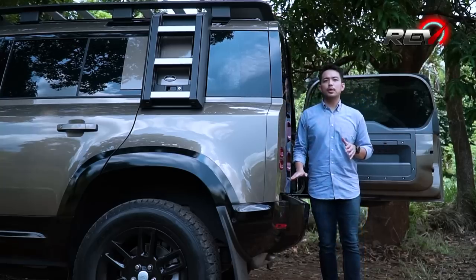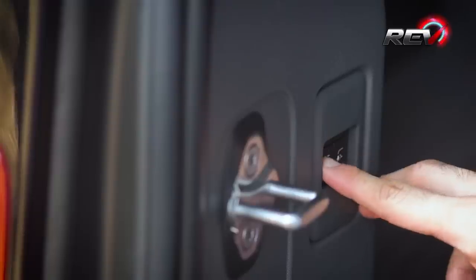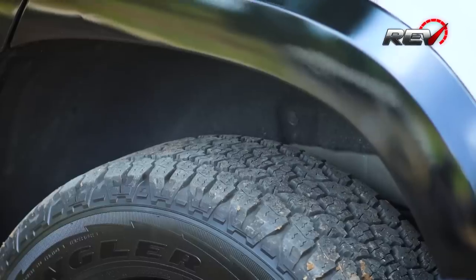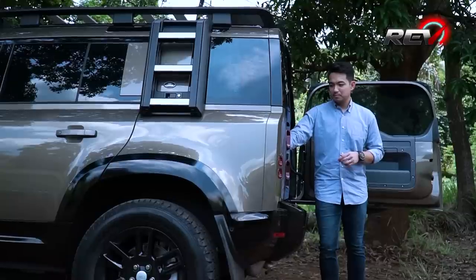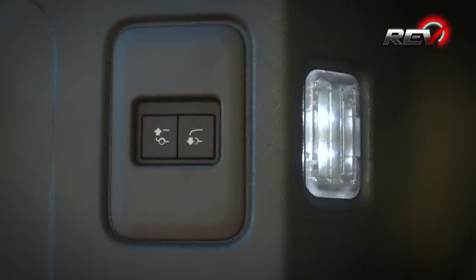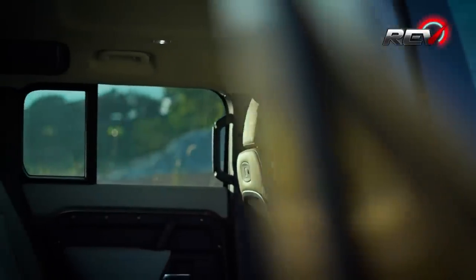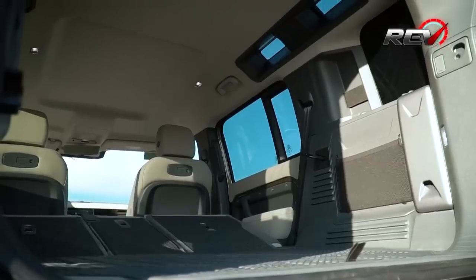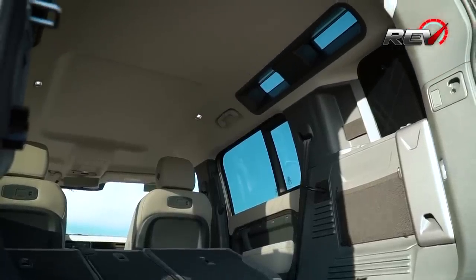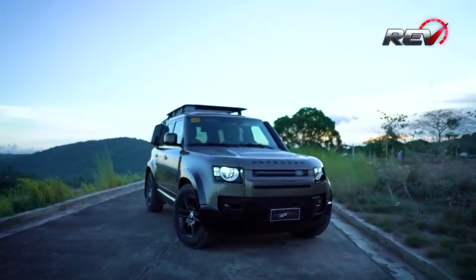And if you think that the boot is too high, you can adjust the height of the rear to make it easier to load your stuff. The all-new Defender went all out in distinguishing itself from its predecessor. It still won't rival the most expensive interiors out there, but it's bridging the gap between a rugged off-roader and an ultra-luxury SUV.